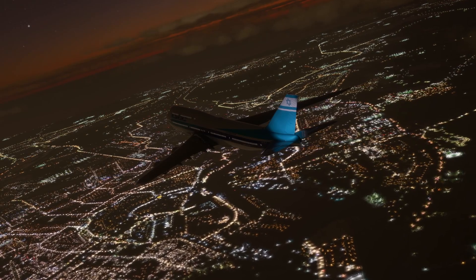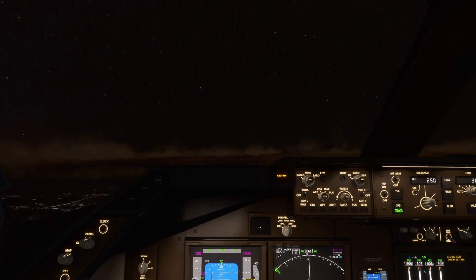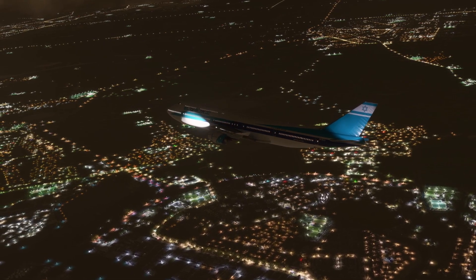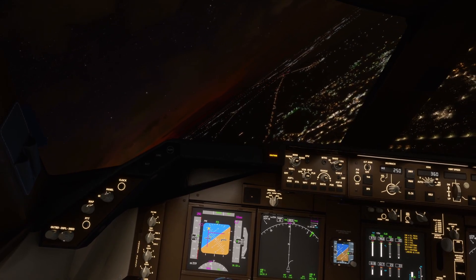A Boeing 747 is climbing out over a suburb of Amsterdam. But just a few minutes after takeoff, the crew is in serious trouble. When suddenly, at flight level 65, engines 3 and 4 and their pylons departed the right wing. The plane gets closer and closer to the ground. And then it happened.